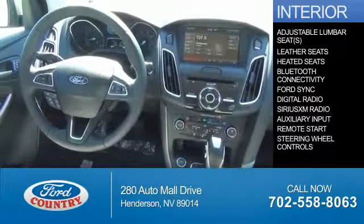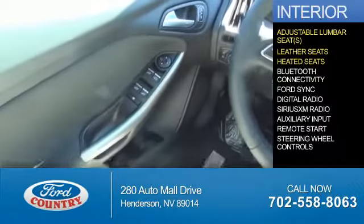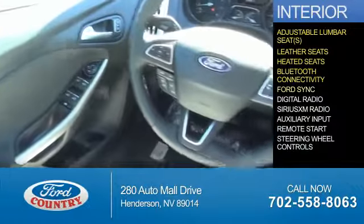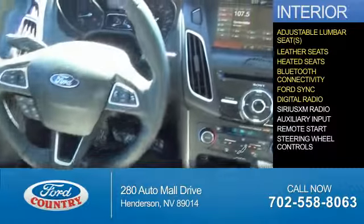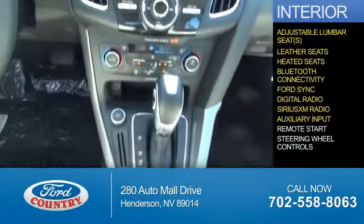Inside you'll find adjustable lumbar seats, leather seats, heated seats, Bluetooth connectivity, Ford Sync voice activation, digital radio, Sirius XM satellite radio, and auxiliary input.